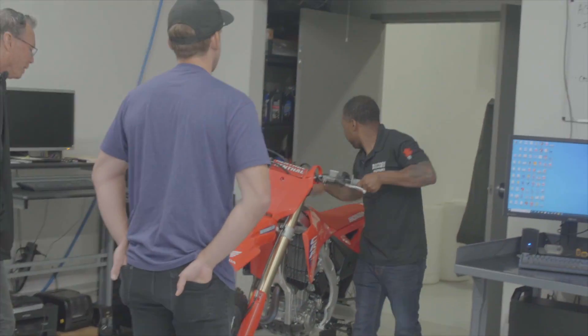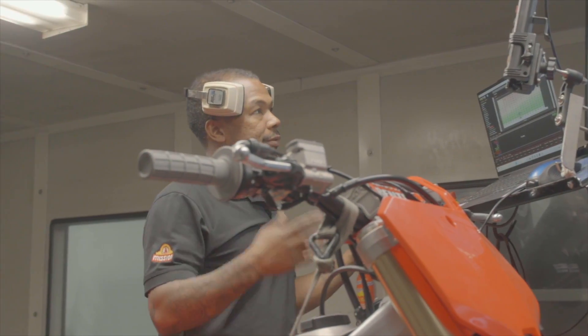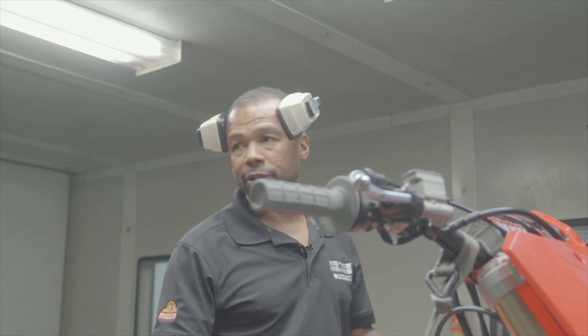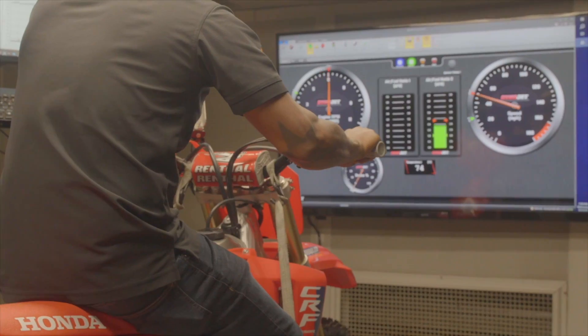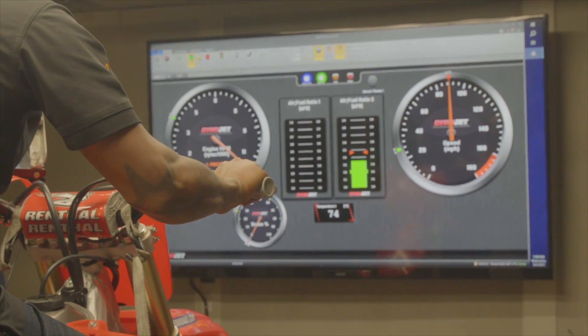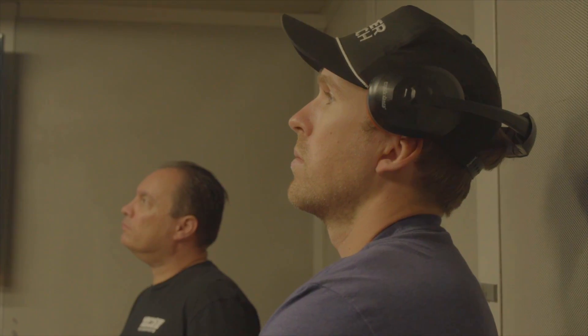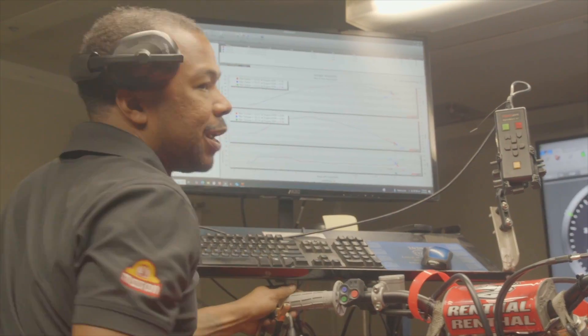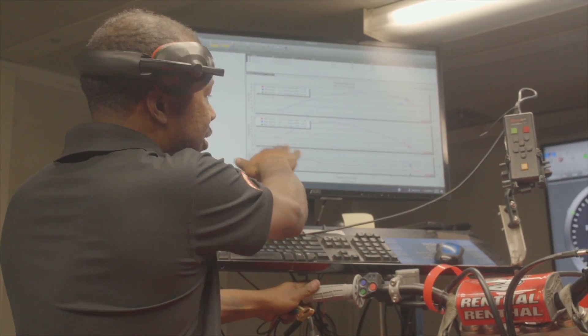Before installing the PowerPak ECU, they headed to the dyno room to check baseline numbers with the stock ECU setup. The stock CRF450R is making 53 horsepower at 9,500 RPM and 35.7 foot-pounds of torque at 6,800 RPM. That's your stock map — and once you add an exhaust, air filter, piston, or cam, you can't do anything about it. It'll lean out or richen up with no tunability, and that's exactly what PowerPak is designed to fix.